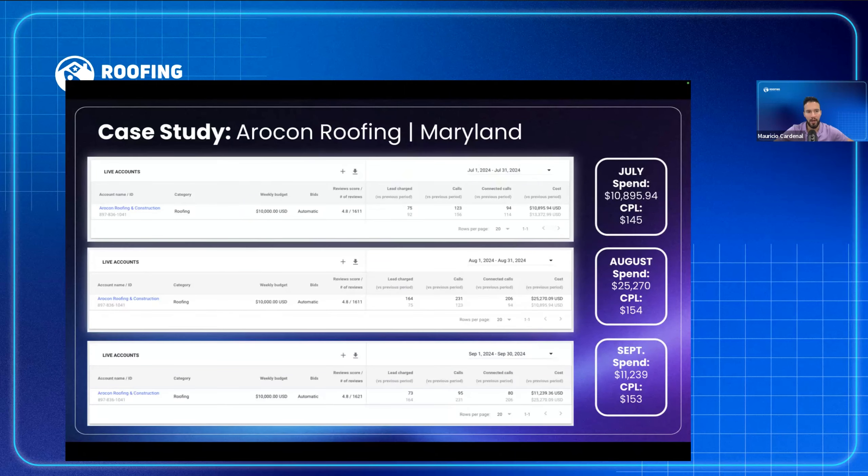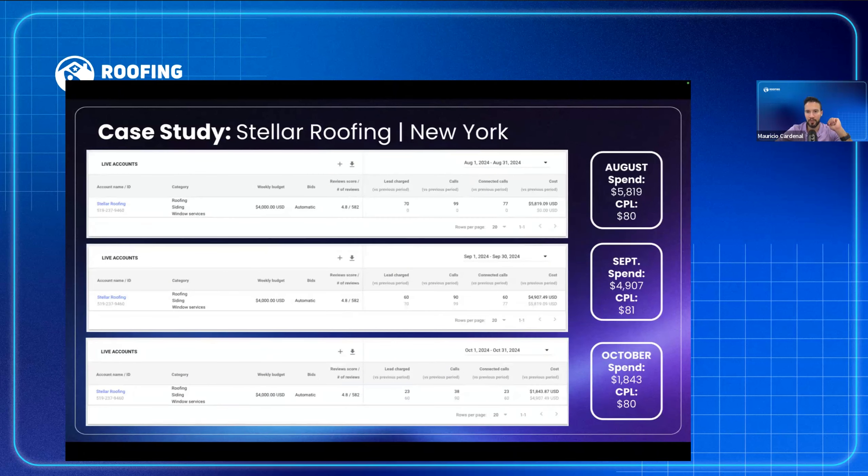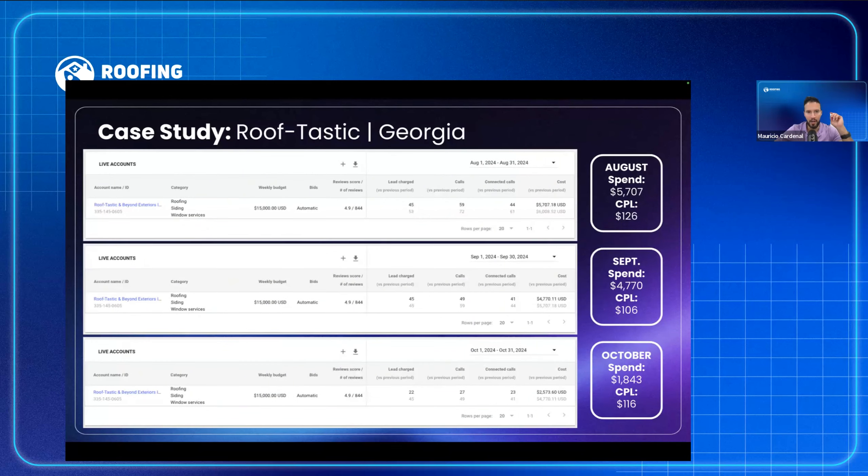Here are some case studies. Aricon in Maryland: $10,000 spent in July at $145 per lead; $25,000 in August with 164 leads charged; 73 leads charged in September at $150 per lead. Stellar Roofing: close to $6,000 spent in August at $80 per lead, 60 leads charged in September. Rooftastic: $5,700 in August for 45 leads, 45 leads again in September, and in October 1,800 leads at $166 per lead. This scale is definitely possible.